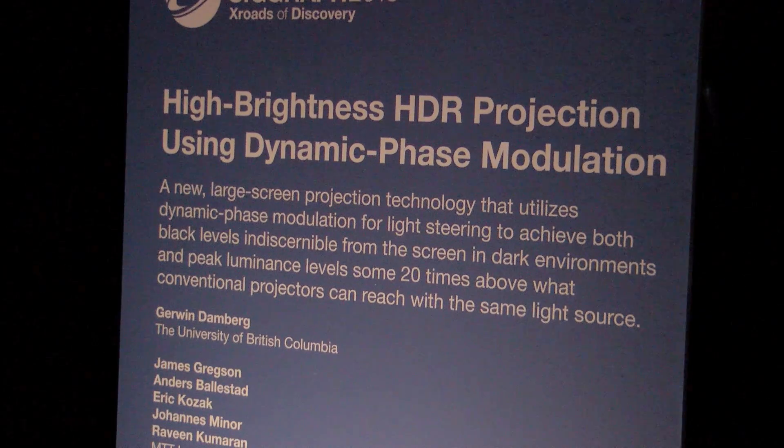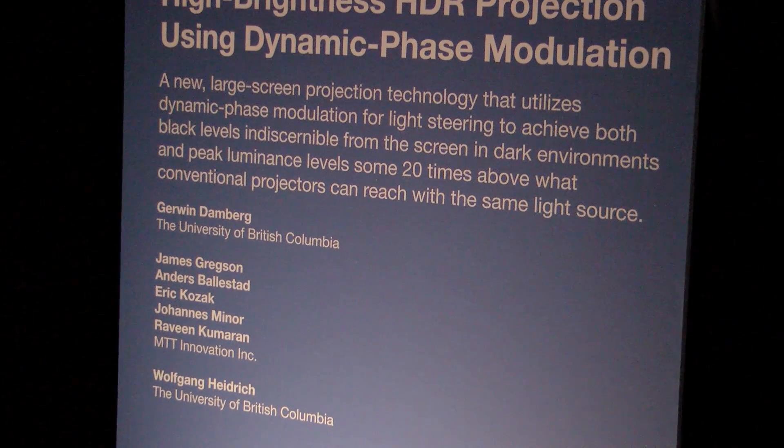What we're making is a high dynamic range, high brightness projector. Our system is the one on the top; we have a baseline projector on the bottom to show you the difference.